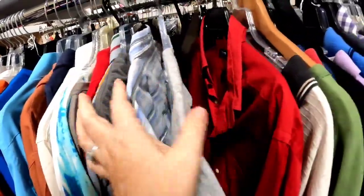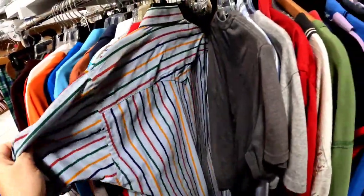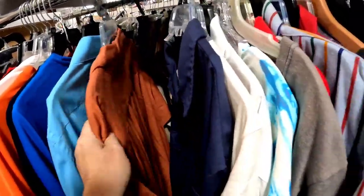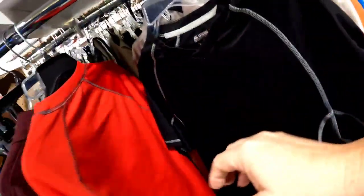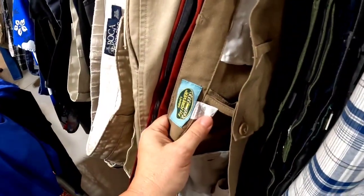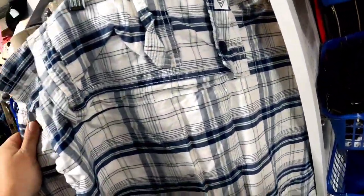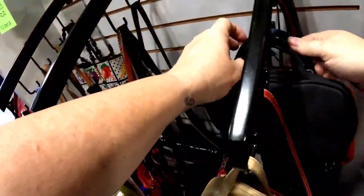I'm not sure if the Boca Classics polos do well — I do pick up Boca Classics Hawaiian-type shirts but not the polos, so I decided to leave that one. We don't see much else in the shirts, so we are going to move on. Here's some more pants — these were like Fit for Life or something — I wasn't really familiar with them, so I decided to forego on the pants.